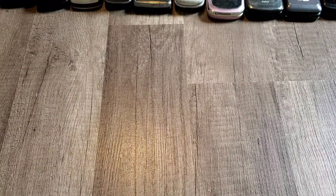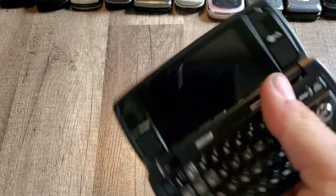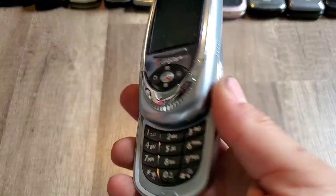Here is an LG Voyager with Verizon — I think it's the only carrier it came on. It's a little dusty but it does work. There's the LG F7200 for Cingular Wireless — the big old phone — and indeed it does work.